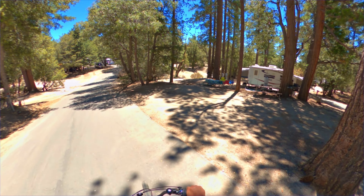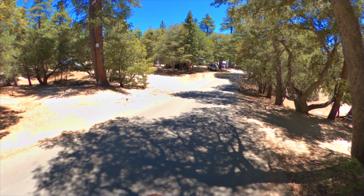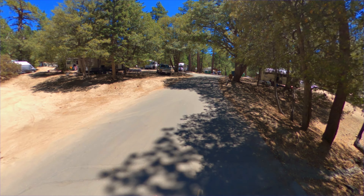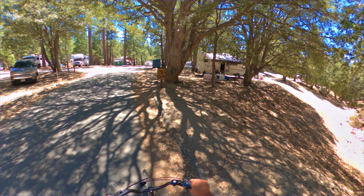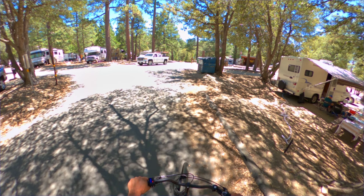These campsites are the 300 series. A lot of them were a little more separated. And then towards the bottom of the hill, there were campsites with full hookups, but they were pretty packed — kind of just a little RV parking with nice trees.